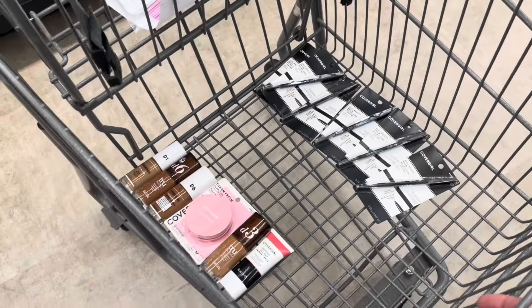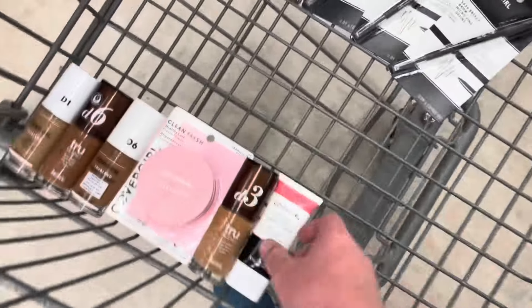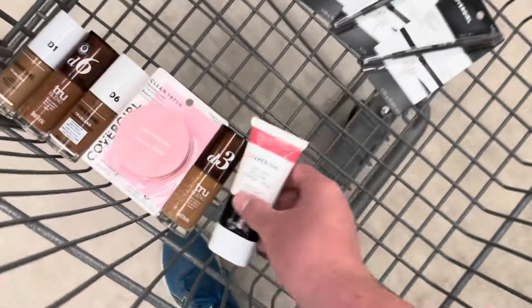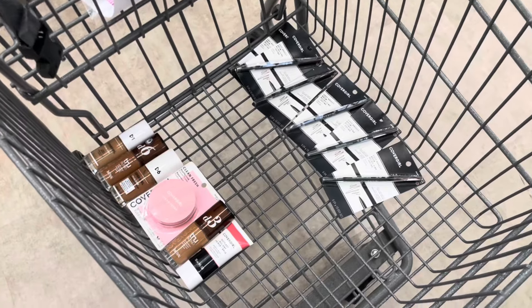I found some of the face products that are $3.29 on clearance, and this one is $3.99 — regularly $13. I obviously don't use makeup, but I'm getting it because it'll be a moneymaker.